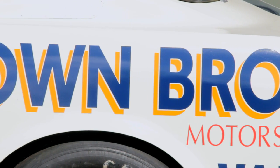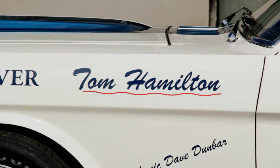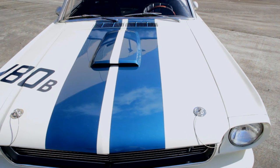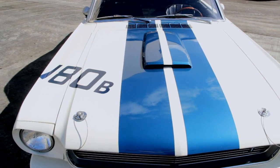This particular car was sponsored by Brown Brothers Motors in Vancouver, British Columbia, and driven by Tommy Hamilton, who campaigned the car in several series in the Pacific Northwest and Canada. Hamilton was a seasoned sports car racer, and behind the wheel of the GT350R, he proved to be a powerful force on the track.